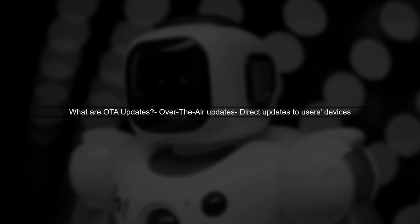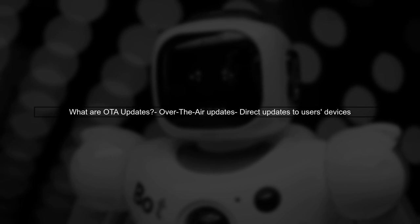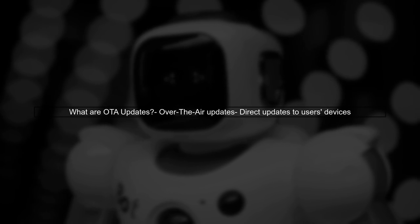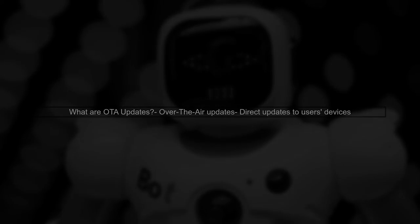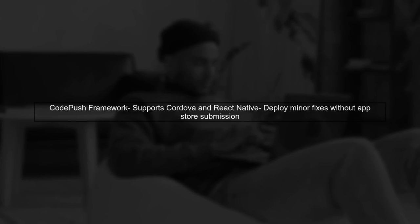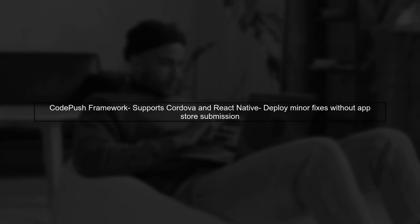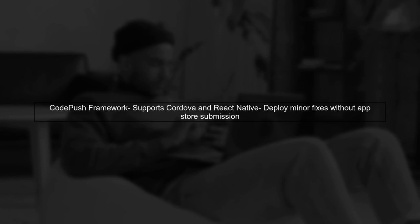Let's begin by understanding what OTA updates are. OTA stands for over-the-air updates, which allow developers to push updates directly to users' devices without going through the App Store. The CodePush framework enables developers to implement OTA updates for applications built with Cordova and React Native, meaning minor fixes can be deployed without needing to submit a new version to the App Store.